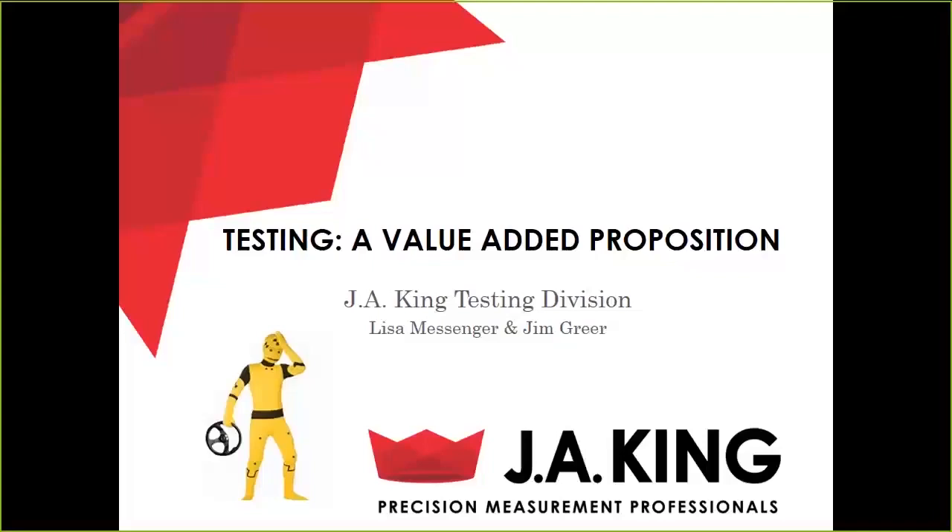Good morning, everyone, and welcome to the J.A. King testing webinar. My name is Lisa Messinger, and I'm the Testing Division Manager here for J.A. King. I also have Jim McGreer, our National Account Manager, joining us today. I would like to remind everyone that we are recording this webinar, and you will be able to reach the slide deck and the recording on the webinar section of our website after this is over. With that, I think we'll get started.